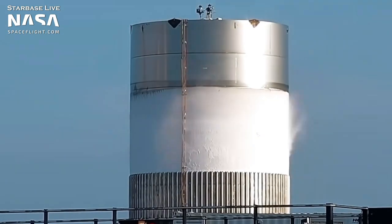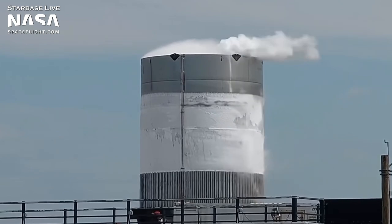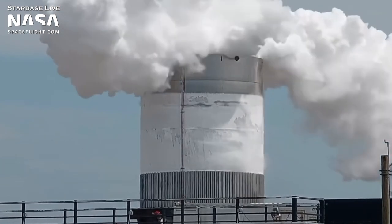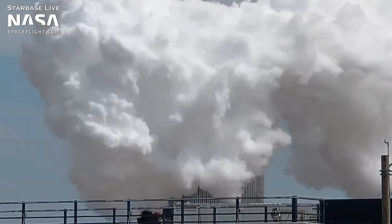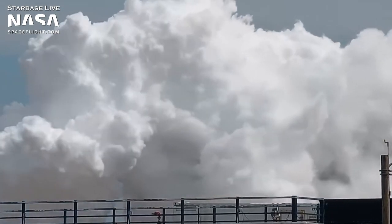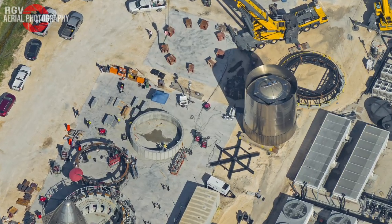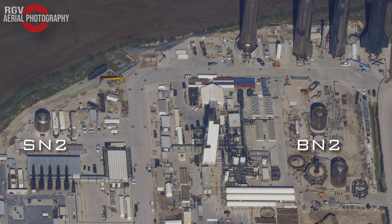BN2 performed a cryo test on June 8th, 2021, followed by another one on the 17th. We didn't hear anything official about the results, but SpaceX happily moved on from BN2, so it seems like it passed testing well enough. Once it rolled back to the Sanchez site, it was placed on a newly constructed concrete base where it now serves as a water tank. Both SN2 and BN2 as water tanks — isn't that something?